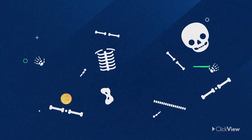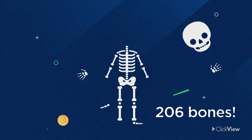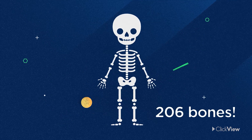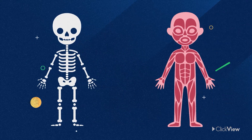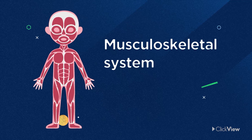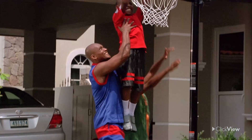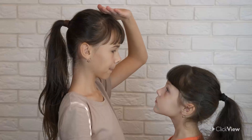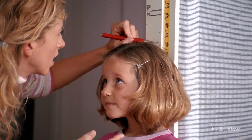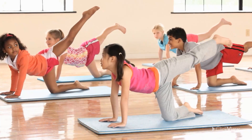The adult human skeleton is like a jigsaw puzzle made up of 206 individual pieces that come in many shapes and sizes. Bones, muscles, and joints all make up what's called our musculoskeletal system. It grows and changes throughout your life. As you get older, you grow taller, because your bones are growing longer.